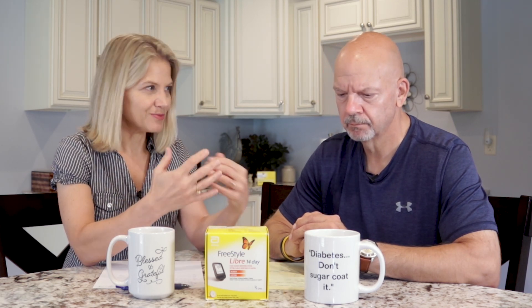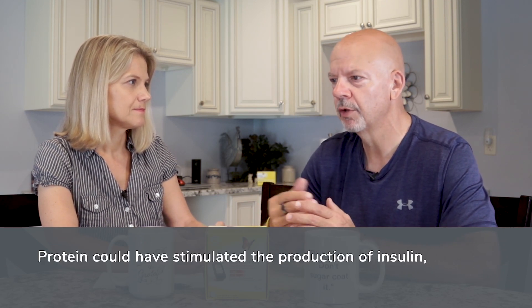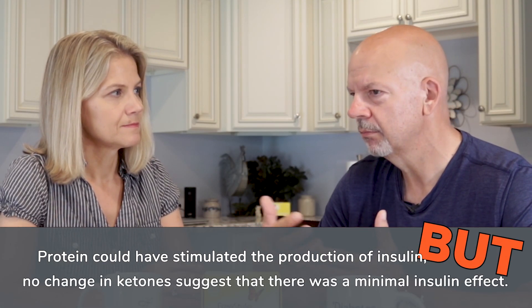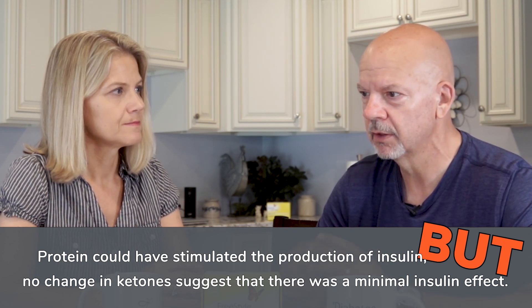What we're really looking at with glucose and protein is how it's going to affect your ability to lose weight. We did not test insulin directly, but how can we infer what was going on? Initially you'd think there might be some insulin effect from meat — some research shows certain foods don't affect glucose but do affect insulin. However, looking at the ketone number staying the same, you have to assume there wasn't a substantial insulin effect, because as insulin goes up, ketones would be expected to go down.